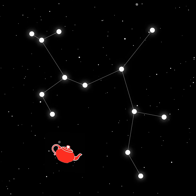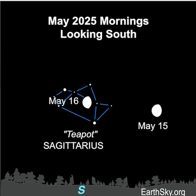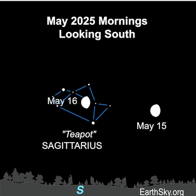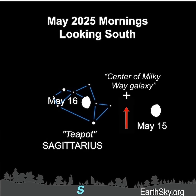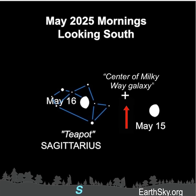It's easy to see it as an earthly teapot. On the mornings of May 15th and 16th, the moon will lie near and cross in front of the stars of the teapot. And when you gaze toward the teapot and the moon, you are also looking at the center of our Milky Way galaxy.